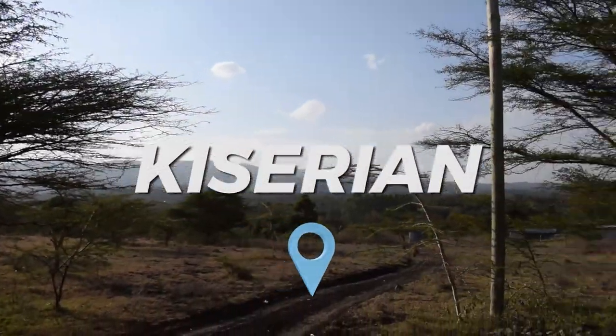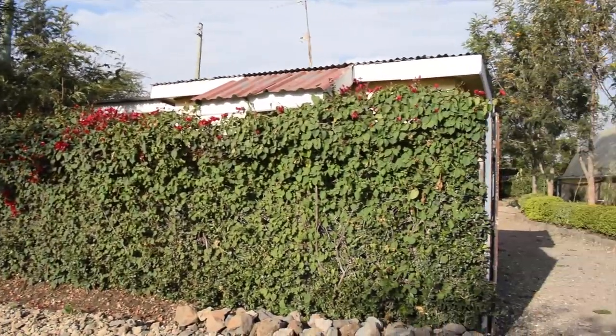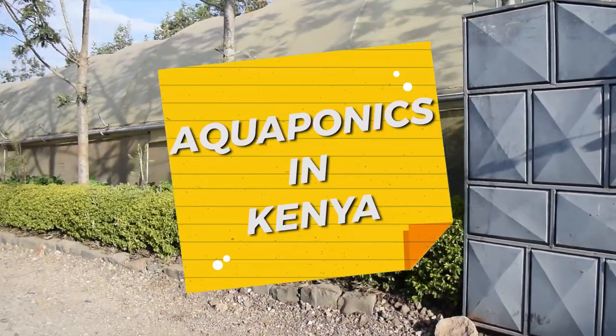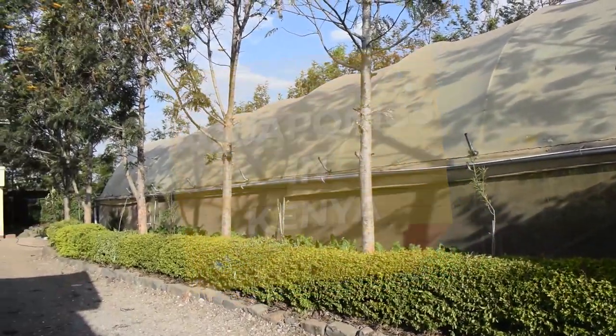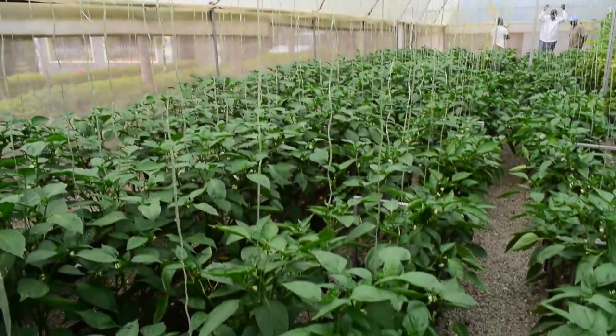At Kiserian Niangong Hills in Kenya is a farmer growing tomatoes and colored capsicums using aquaponic technology. As you can see, the colored capsicums are very green and healthy.